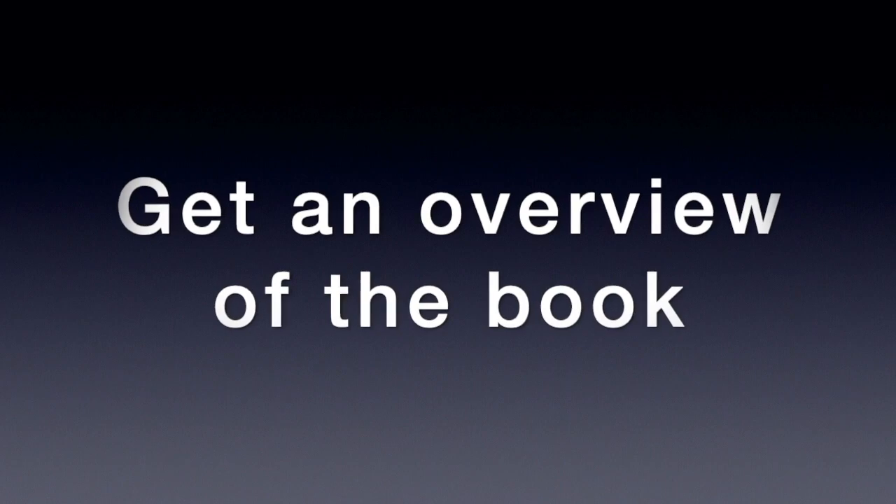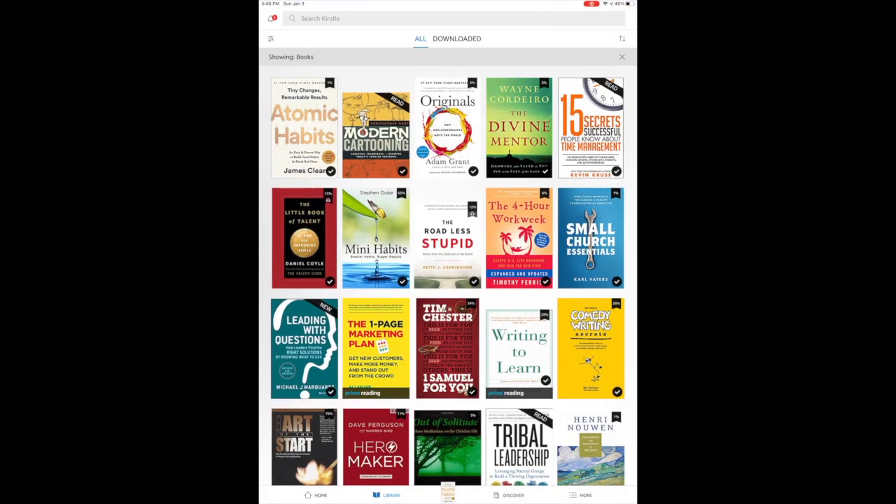For step number two, we have to go to screen shares. Step number two is get an overview of the book. I'm going to go to my iPad, open up Kindle, and here you see the book Atomic Habits.